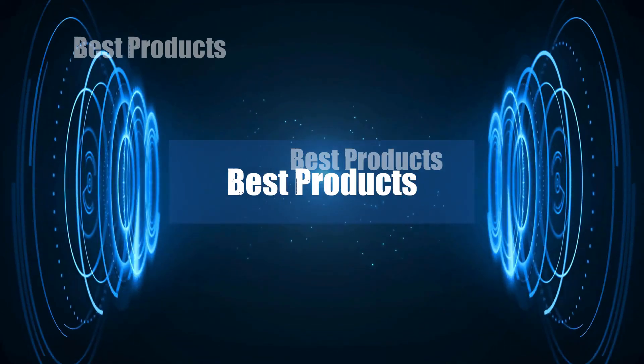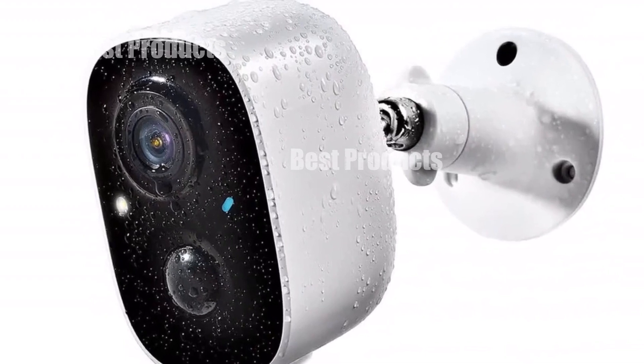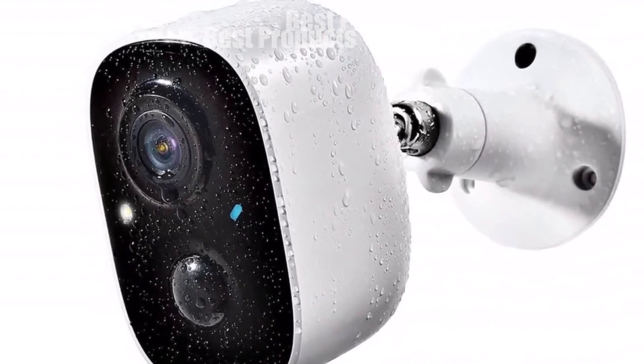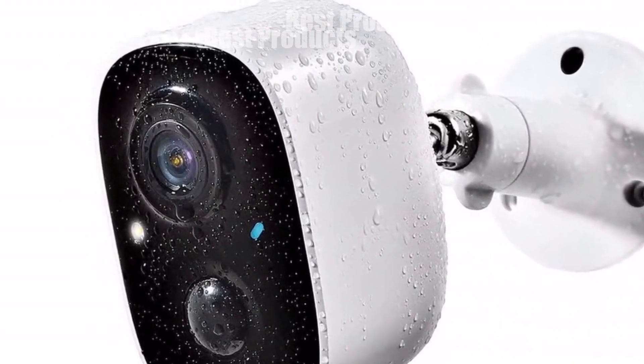Welcome to my channel. In today's video, I will be introducing you to my top five favorite security cameras of all time. Feel free to share your thoughts in the comments section below — your opinions are highly valued.